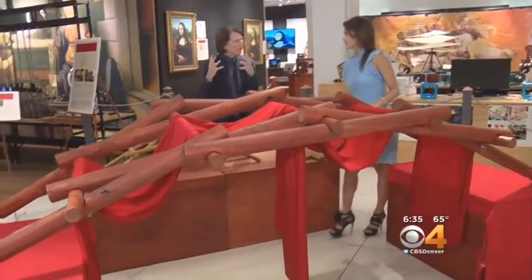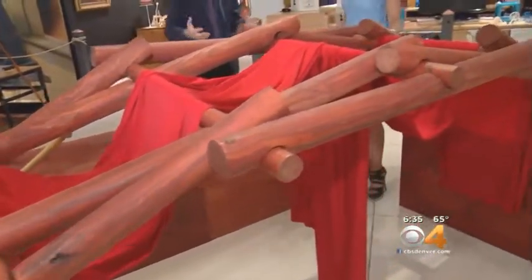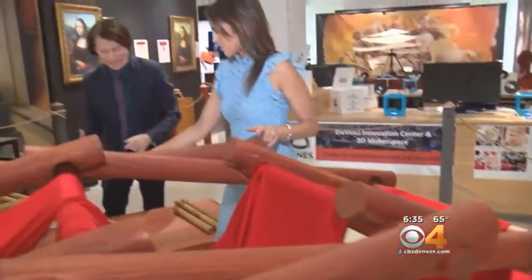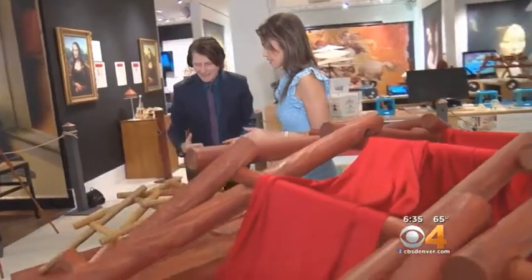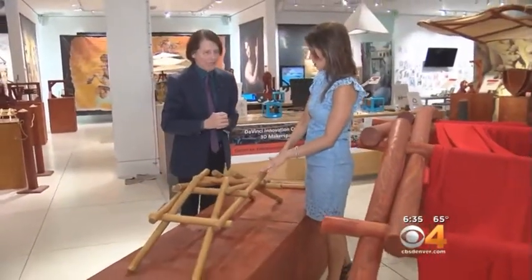DaVinci had over 44,000 inventions, of which only 14,000 survived. This is his portable bridge, and actually we can put it together here at the exhibit. Want to help put it together? I do see that you have this, and families can come in — this is a very interactive exhibit. So tell us about how you're putting this together.